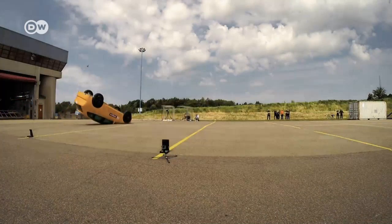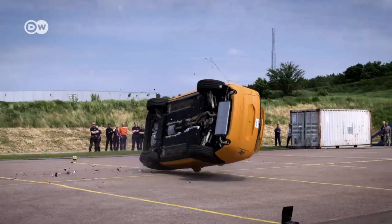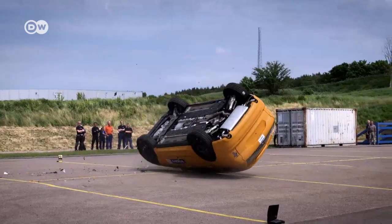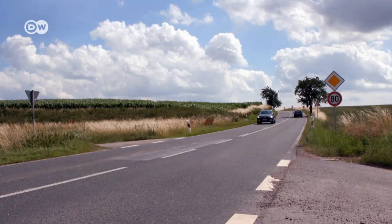If, in spite of all the safety features, an accident does happen, the car's occupants are protected in a passenger compartment reinforced with boron steel. Video of a rolling car shows just how strong the cabin structure is.